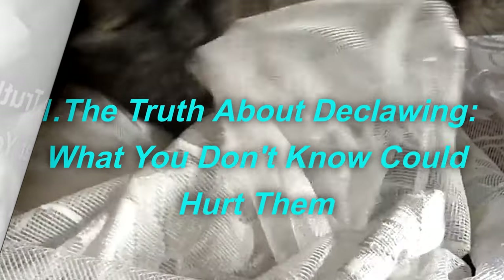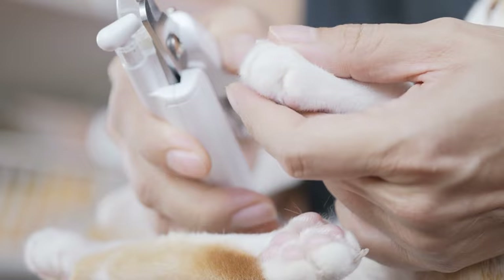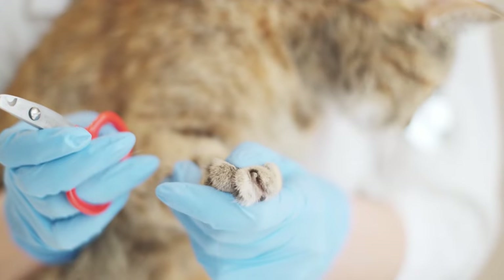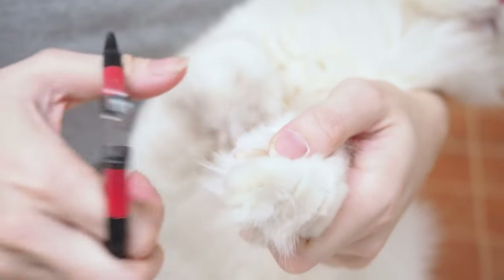The truth about declawing — what you don't know could hurt them. Think twice before cutting your cat's nails to protect your furniture. Nail clipping is not just a simple trimming procedure; it's more like cutting your cat's fingertips at the last joint. This can lead to pain and behavioral problems such as biting or litter box avoidance, as cats lose their primary defense.